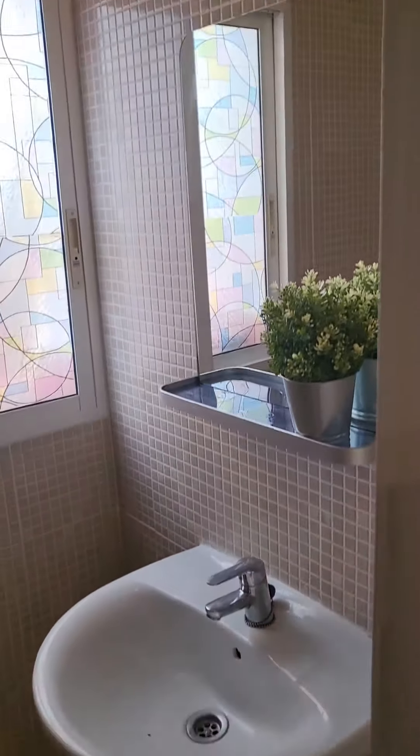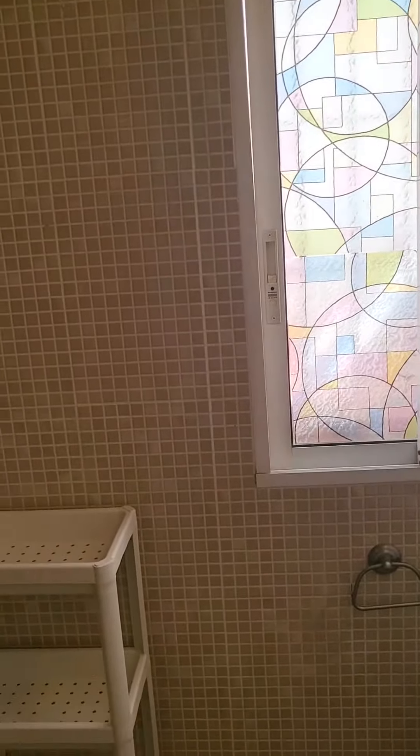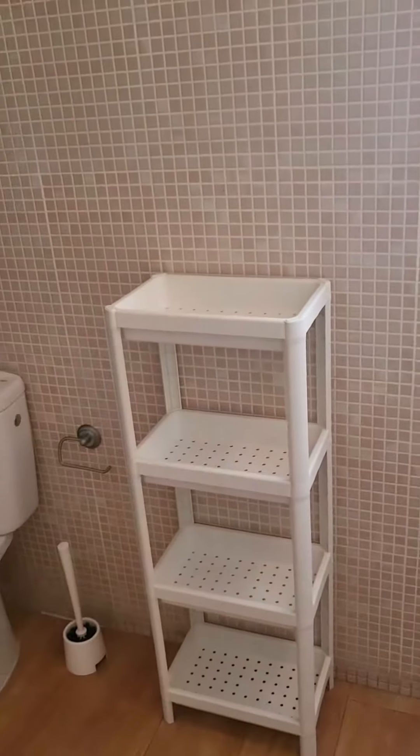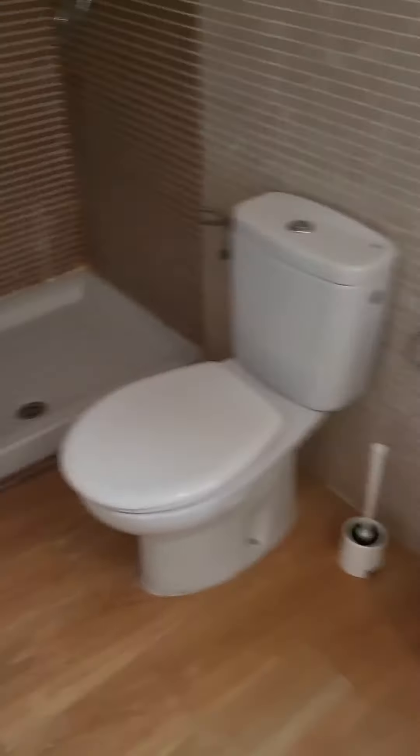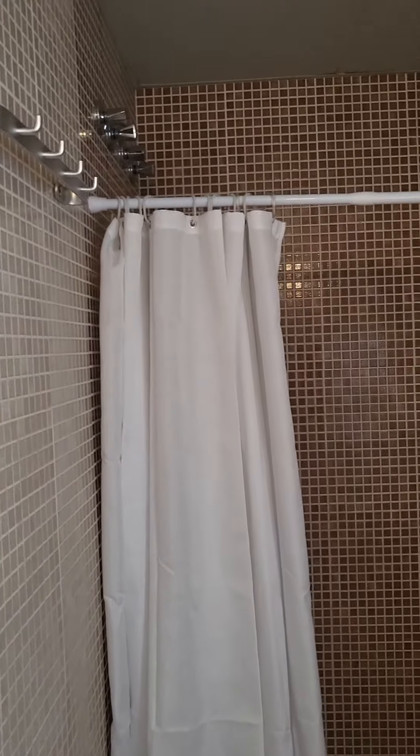We're starting off with a shared bathroom. We have the sink and the mirror here, and a window as well. We have some storage and then the toilet. And then we have the shower, which is pretty spacious, so that's really nice.